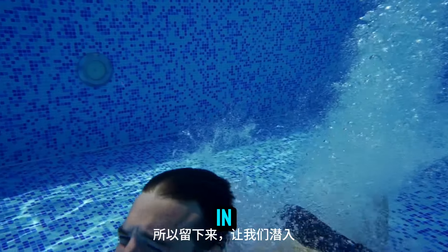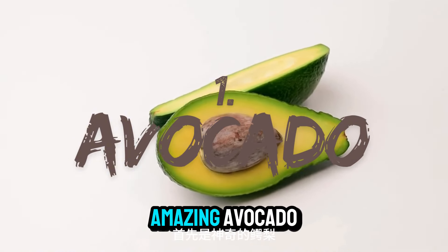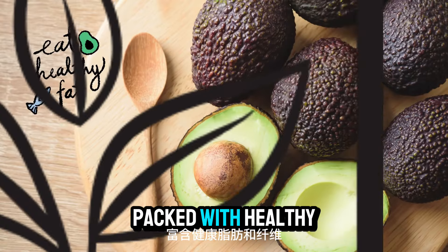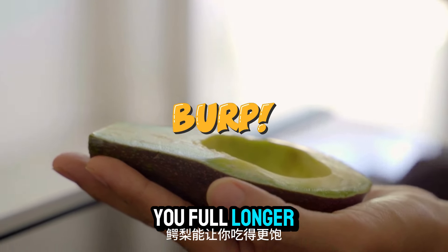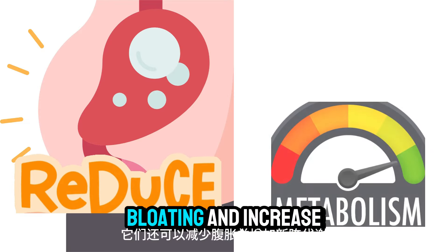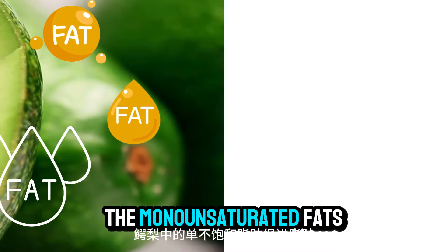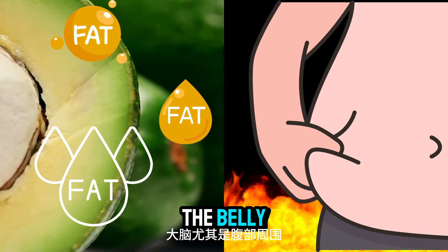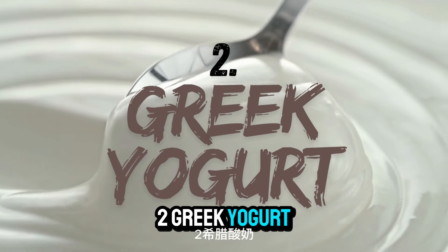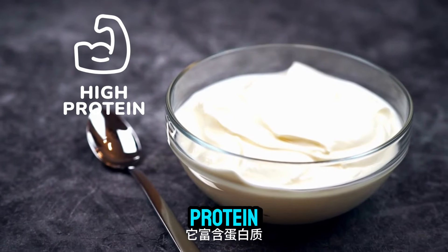Number one: avocados. First on the list is the amazing avocado. Packed with healthy fats and fiber, avocados help keep you full longer. They also reduce bloating and increase your metabolism. The monounsaturated fats in avocados encourage fat burn, particularly around the belly.